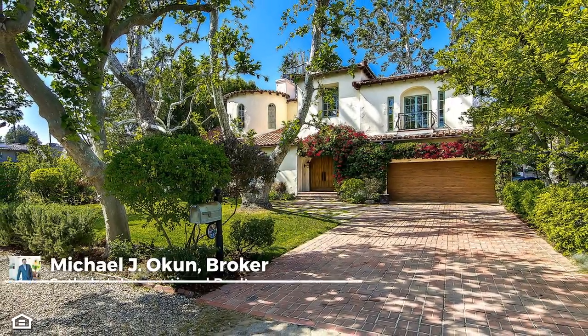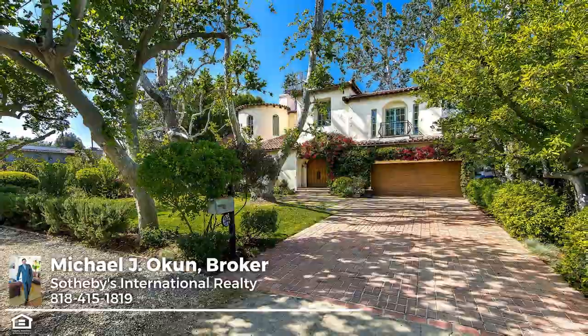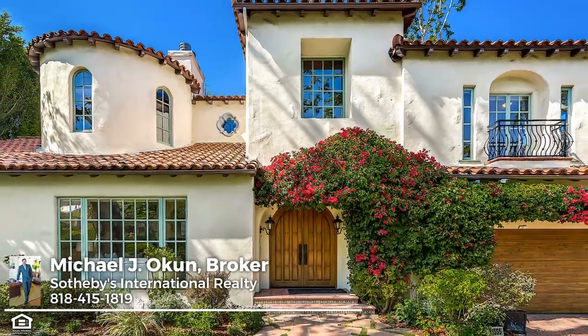Welcome to La Buena Vida, an extraordinary residence embracing the historic vitality and romance of timeless classic Spanish revival architecture. The home's magnificent exterior presents with an imposing, majestic quality.